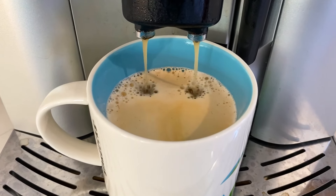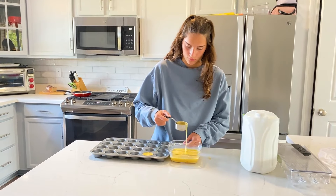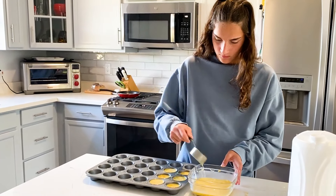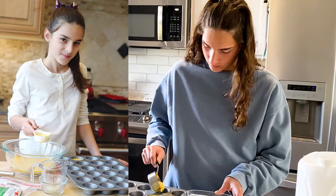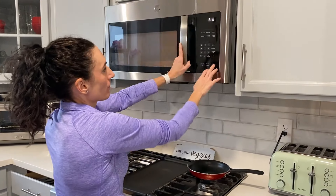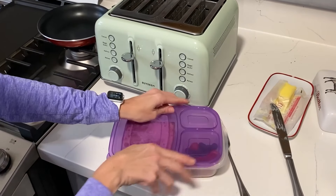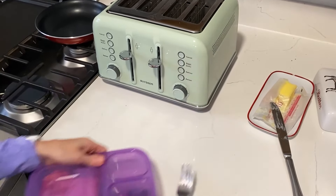While my coffee was brewing, I heated up some egg and cheese mini quiches that my teen helped me make during meal prep. Those just take 30 seconds to warm up in the microwave, the toast about a minute in a toaster, plus some fruit in a container — and that is how we pack breakfast number one to go.